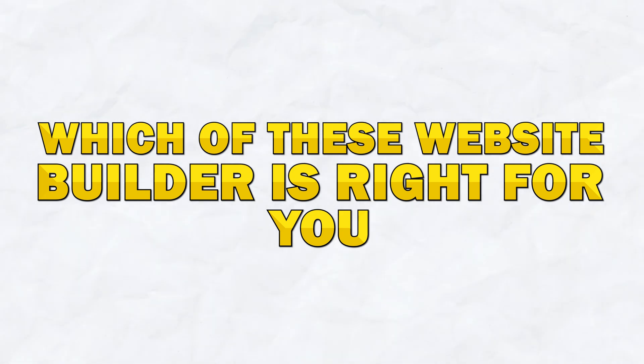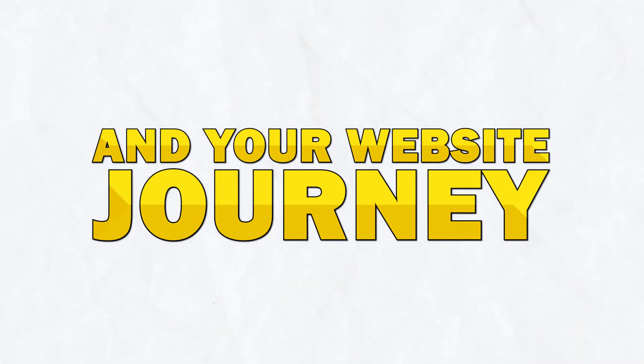When it comes to website builders, there's a ton to choose from. Some of the most popular ones are things like Squarespace or Hostinger. By the end of this video, you'll have a clear idea of which of these website builders is right for you and your website journey.